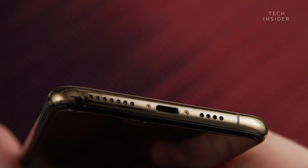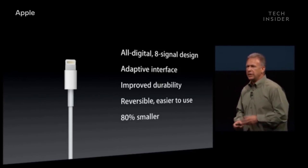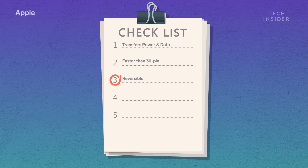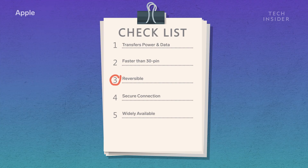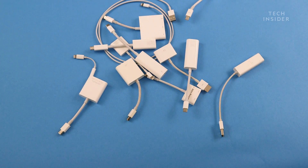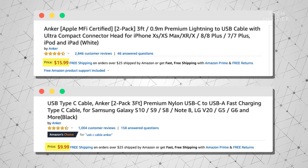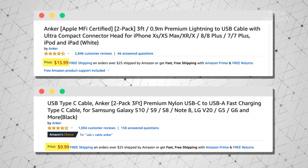To be clear, lightning was a good connector — seven years ago. It transfers power and data, it was faster than 30-pin, it's reversible, the connection is super secure, and replacement cables are really easy to find. The problem is that it's proprietary, so few devices actually use it. This forces you to buy dongles and carry around extra cables. And it's not just a minor annoyance — because it's a proprietary connector, official lightning cables and accessories are often more expensive than the USB-C equivalent.